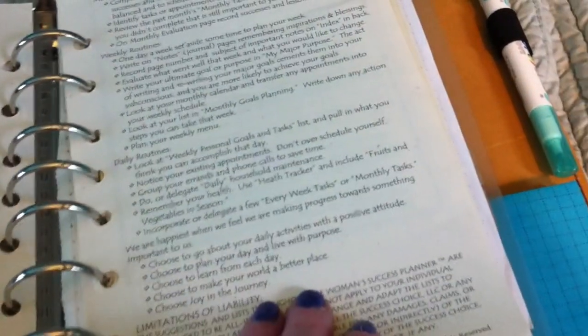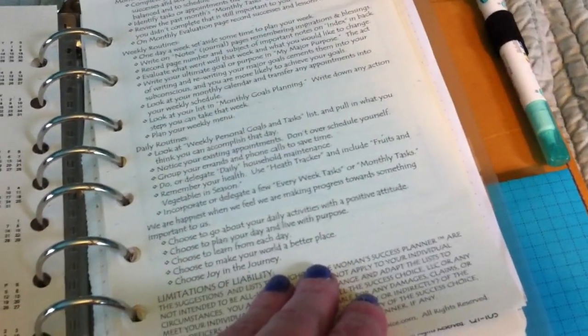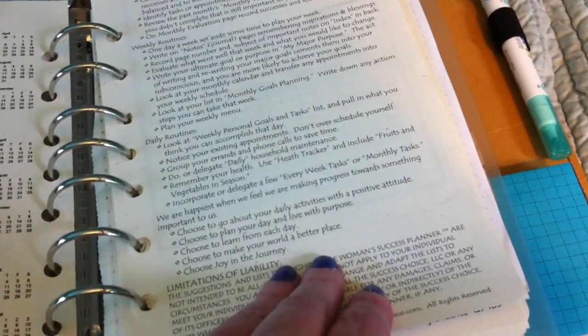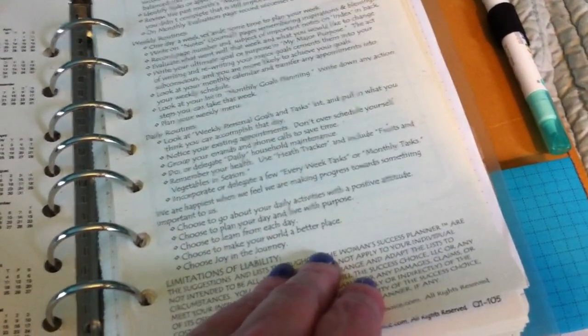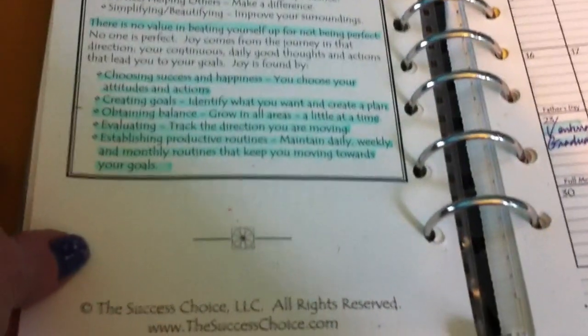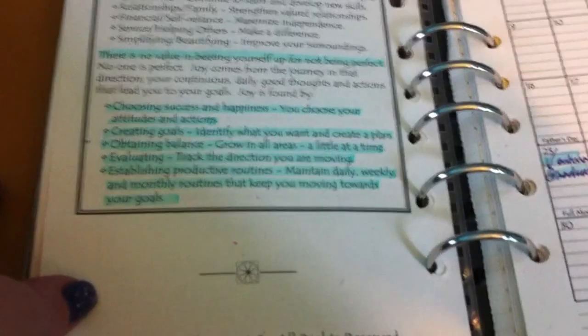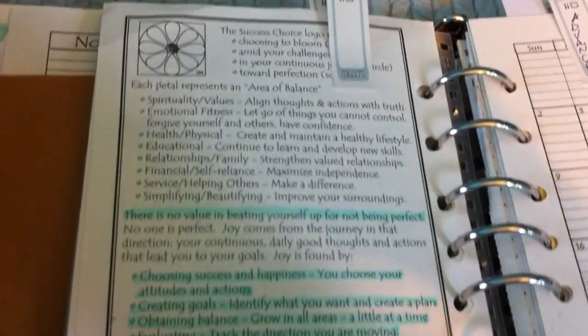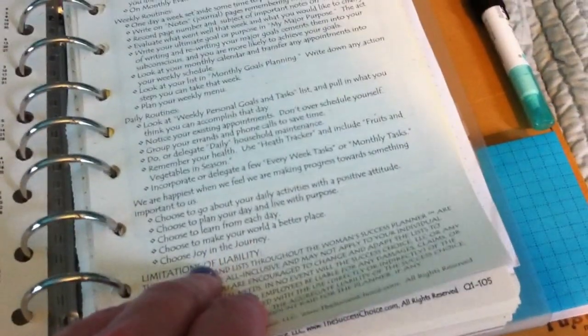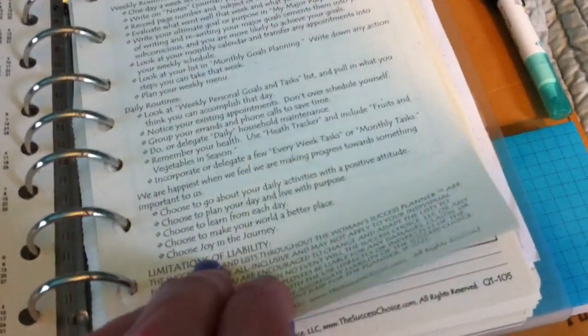There's a lot of suggestions and directions. It's such a comprehensive planner system that if you don't at least glance through this, you'll really miss some of the nuances until you've been using it for a while. That's a shame because there's a lot of good information here, a lot of suggestions, and a lot of things that are valuable.